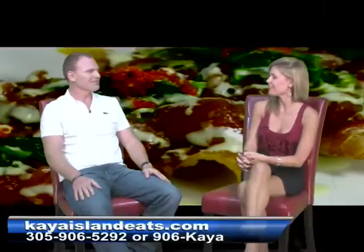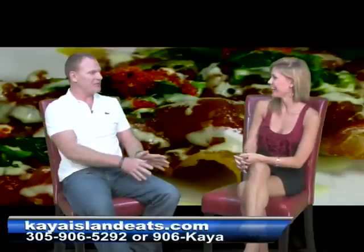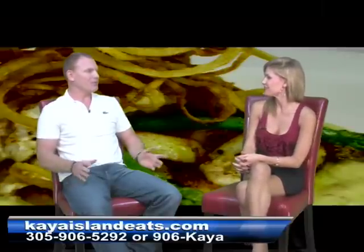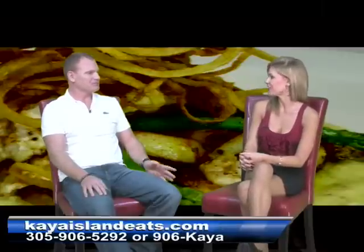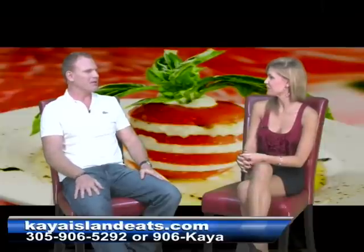Thanks for making all of us so hungry. That's my job — to get you hungry and then feed you. Now, your location, Scott? We're located just south of Mile Marker 15. Everyone pretty much knows where Baby's Coffee is, so shout out to Baby's — great place. We're just south of that. So you're in a good location. Absolutely.